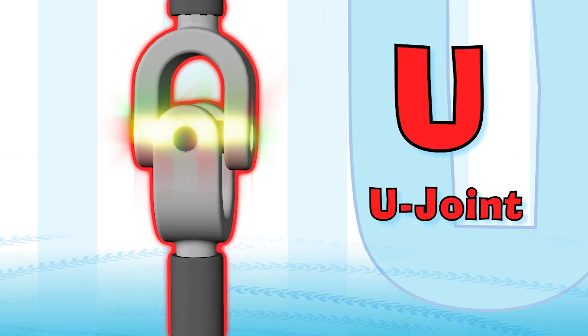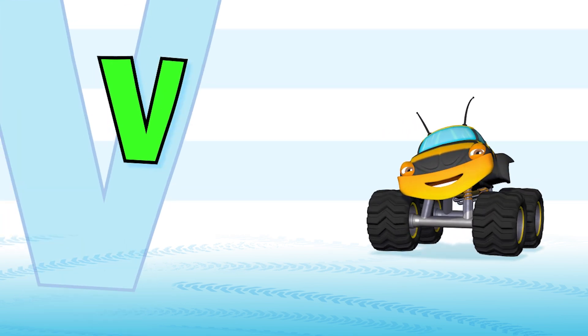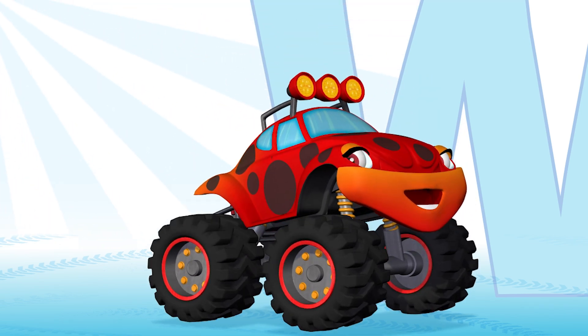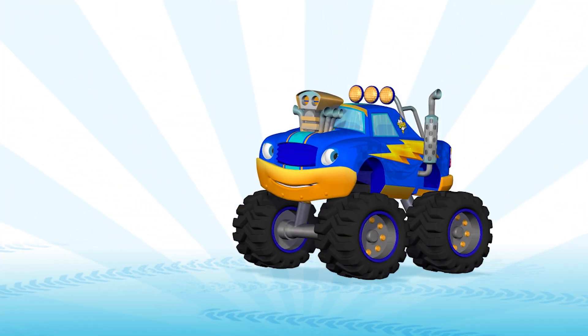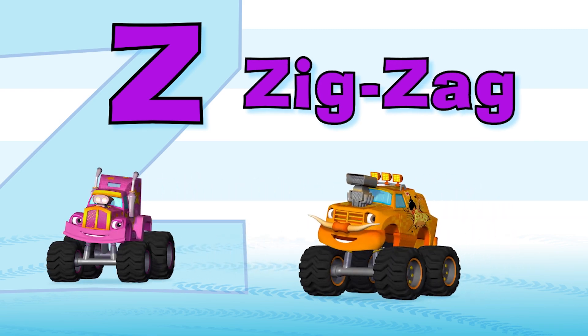U is for U-joint — it makes the back wheels turn. Yahoo! V is for vroom — vroom! Now watch them burn. W is for wheel — they go round and round. X is for XL — the largest tires we found. Y is for yellow — a blinking signal. Z is for zig-zag, come on, let's wiggle! Hahaha!